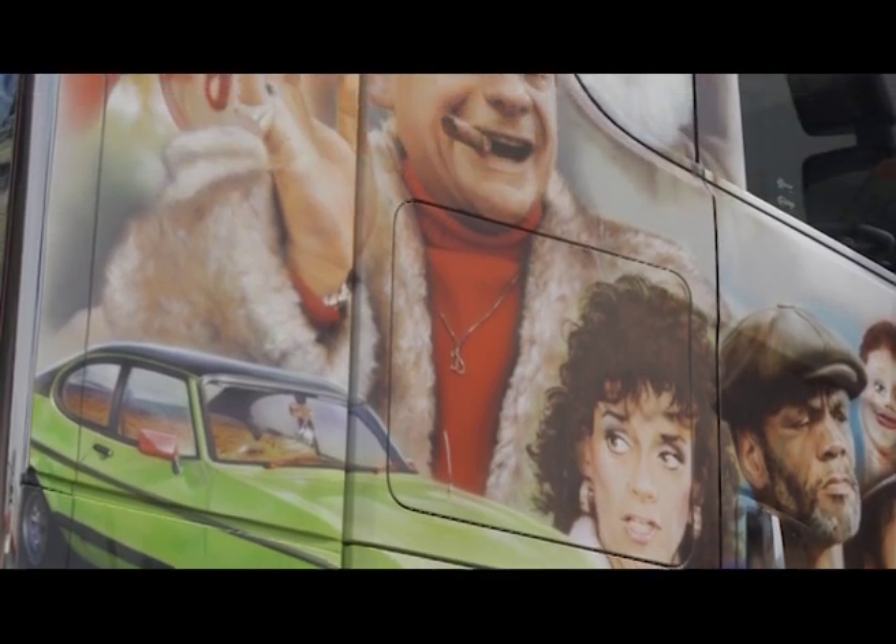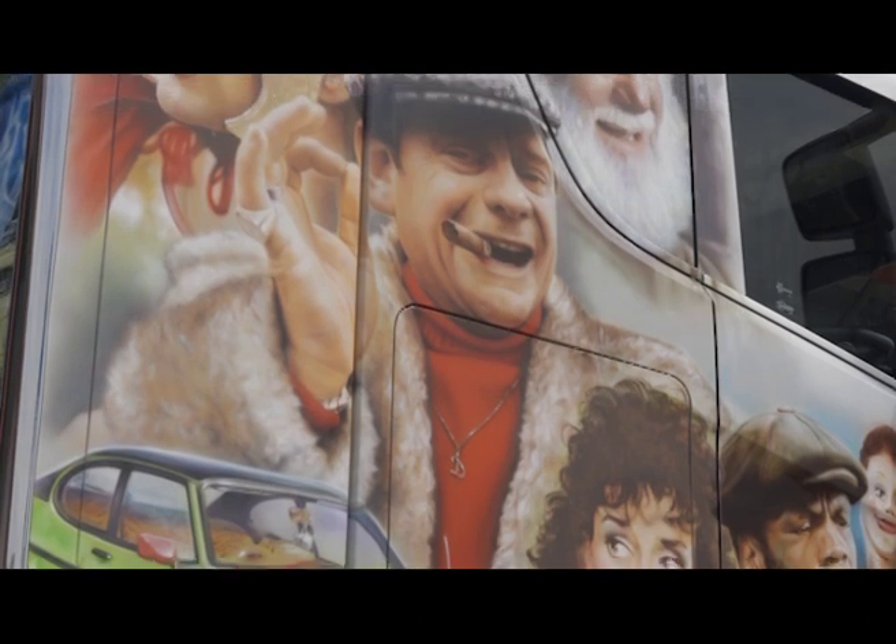The airbrush work is all done by Matt the painter, and Matt's the best around by a long way. Nobody does work like Matt and we always like the trucks to look smart.